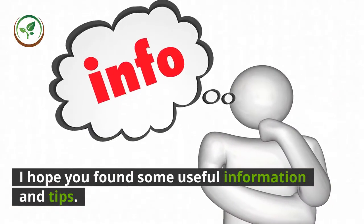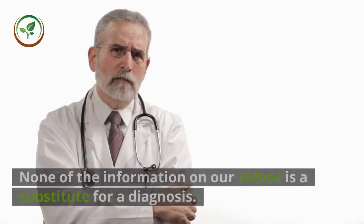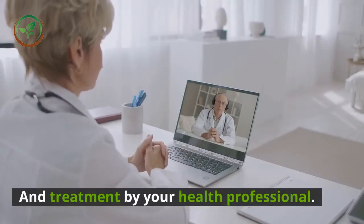I hope you found some useful information and tips. I look forward to hearing from you. Warning: none of the information on our videos is a substitute for a diagnosis and treatment by your health professional.